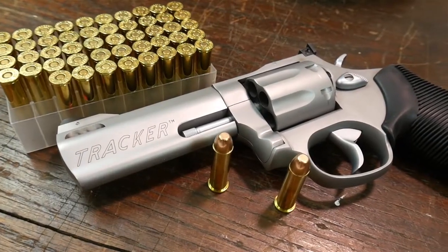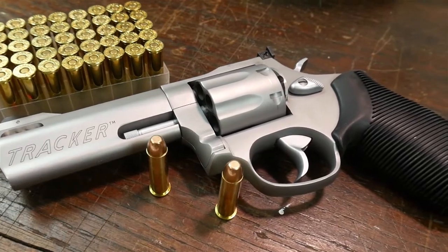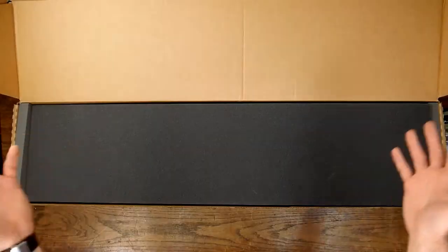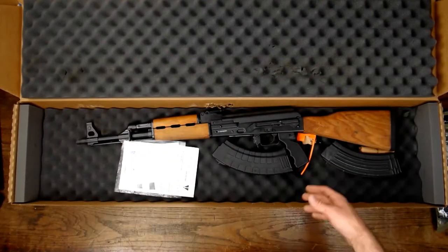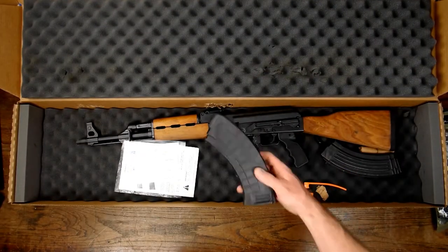The newest firearm that I picked up — I got a Taurus M627 Tracker 350. So just do a quick unboxing here. It's pretty simple packaging, not much to it.